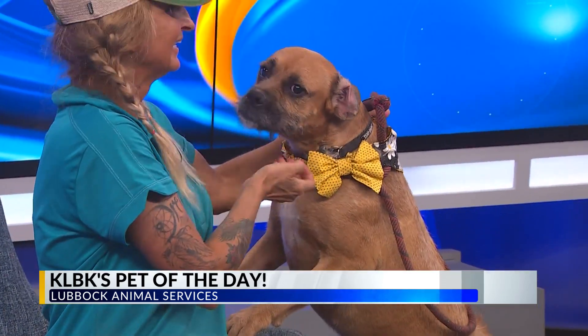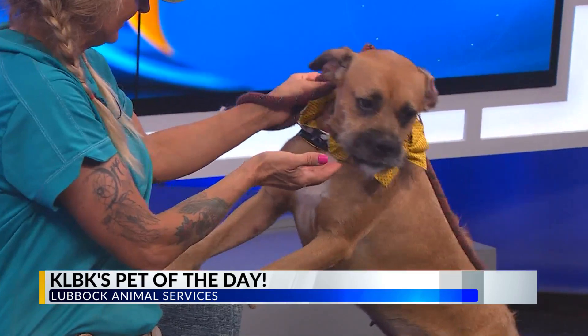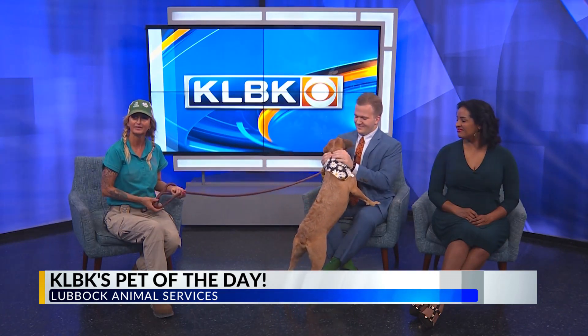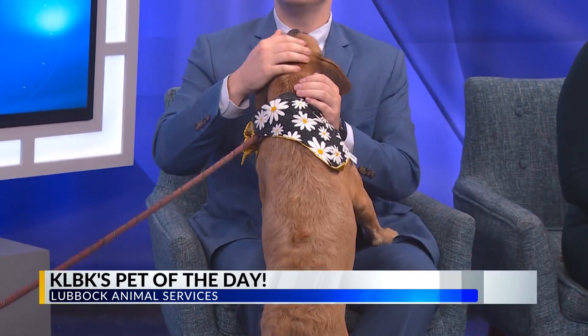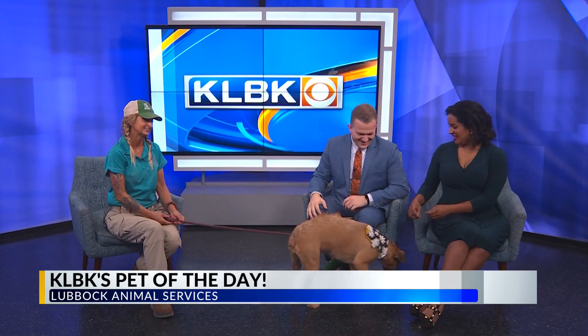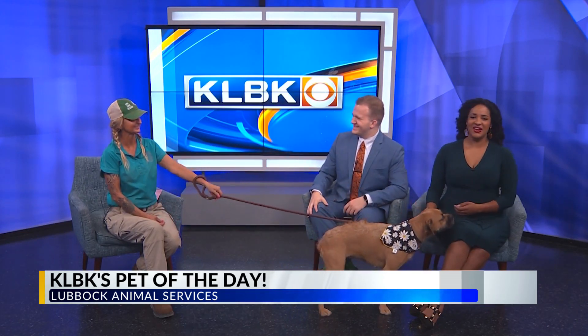That is a good thing. Her little stubby tail is wagging. Stubby little tail — it's about a nice long. So what can folks do to get with Ms. Suki here? You can come out and see us. We're open from 10 to 7, Monday through Saturday, at 3323 Southeast Drive. Or give us a call at 806-775-2058. We would love for you to come out and interact with Suki. She's just a cutie — she'll probably be making the rounds around LAS. Thank you so much for coming. Thank you for having us. We'll be right back.